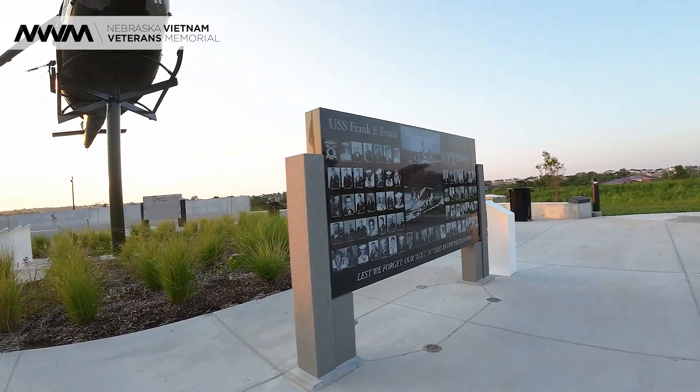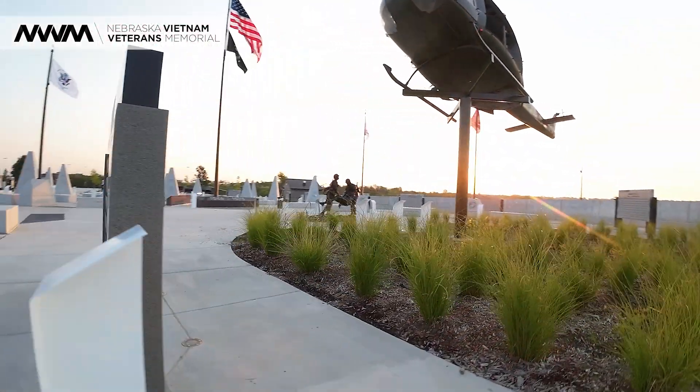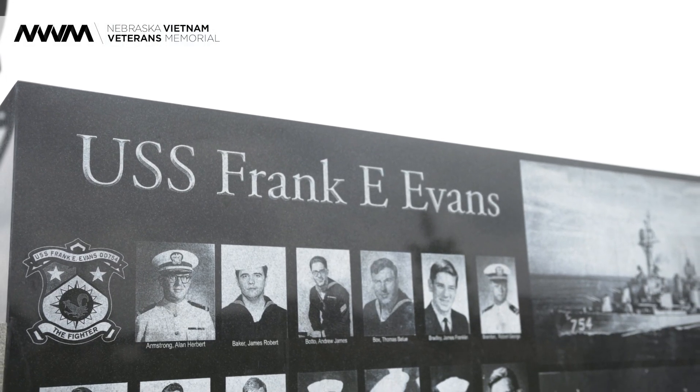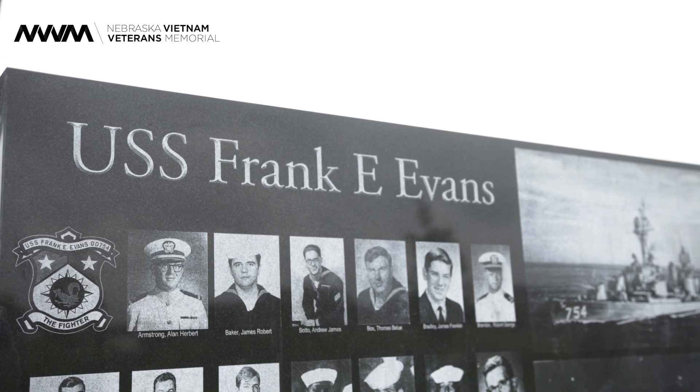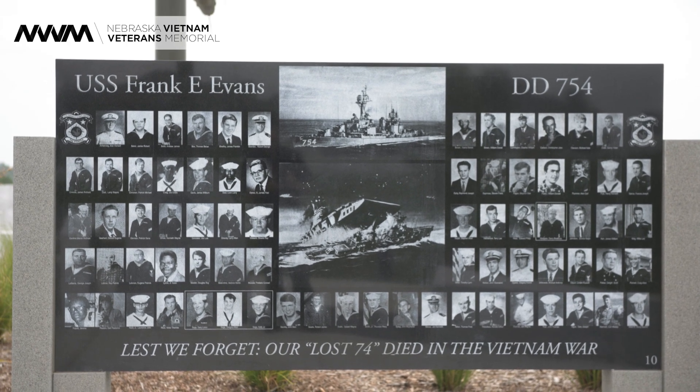Another QR code that you might see is at the wall that honors the USS Evans. The USS Evans was made to participate in a training exercise with an Australian ship, the HMAS Melbourne. During that training exercise, the Melbourne T-boned the Evans, and 74 American souls perished, including four from Nebraska. The USS Evans sailors that perished are not recognized on the wall in D.C. because they were not in the perimeter of the conflict. However, here at the Nebraska Vietnam Veterans Memorial, we've chosen to honor the USS Evans — not only the four from Nebraska, but all 74 of the sailors that lost their lives. There is a QR code that will tell you more about the USS Evans.